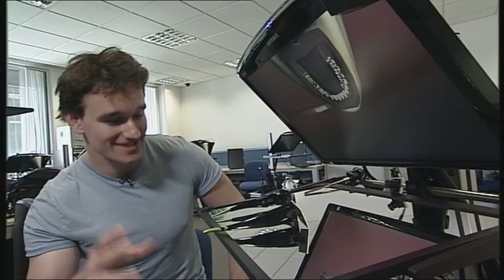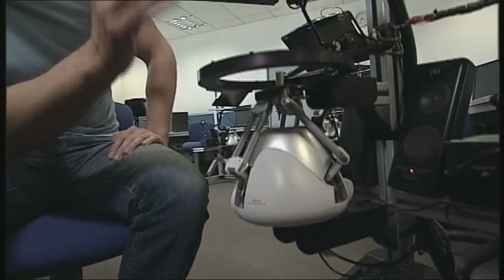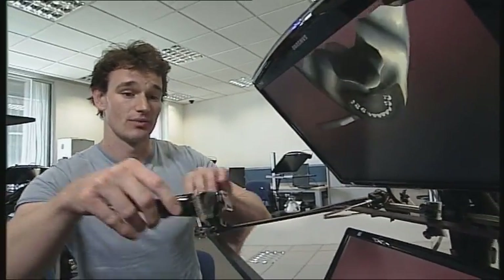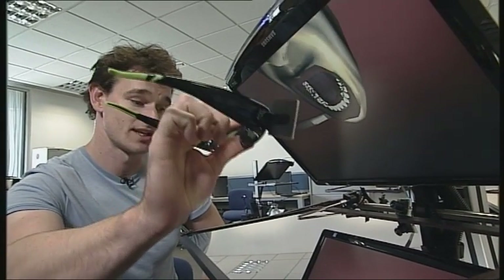What we have here is a virtual reality replacement for the existing mannequin heads. Under here is what we call a haptic device — it gives you force feedback through the motors. Up here we have a 3D screen, and here we have glasses with tracking devices which update the screen position depending on where your head is.